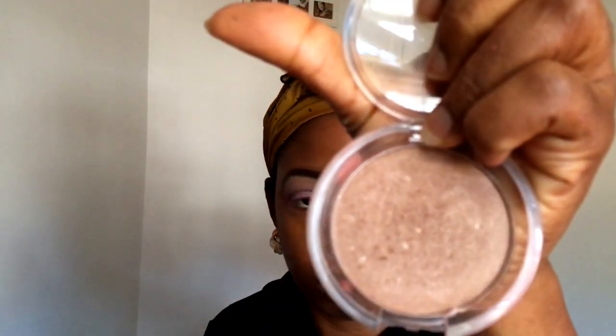Now I'm going to use this elf bronzer and put that all over my eyelid. Initially I wanted to just put it in the inner corners of my eyes, but I wondered what it would look like all over the lid. It apparently covered the entire pink eyeshadow and I was like — I want my pink eyeshadow back! So I'm blending the bronzer with the elf blending brush.